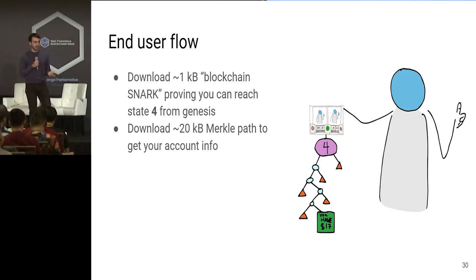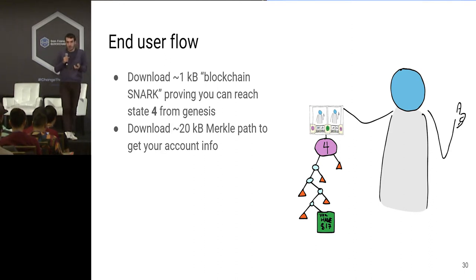What does this look like for the end user? They download this one kilobyte blockchain SNARK, which says you can reach the current state — state 40,000 or whatever — from the genesis state. Then they download a small Merkle path, at most 20 kilobytes, into that state to get their account information. So you can be convinced you have $17 without having to download really much data at all — just a couple of kilobytes.